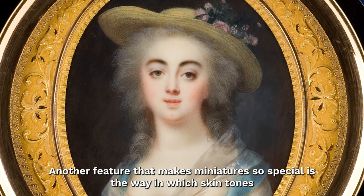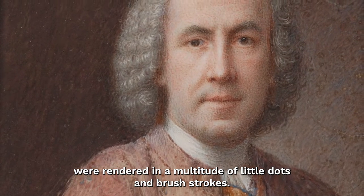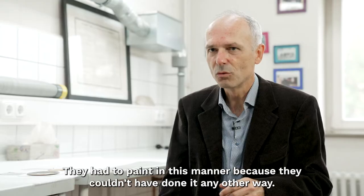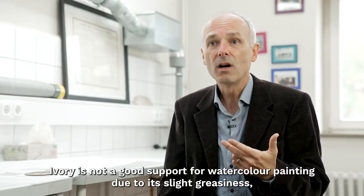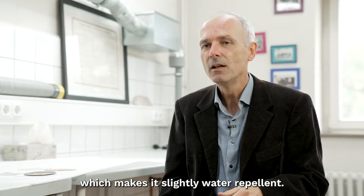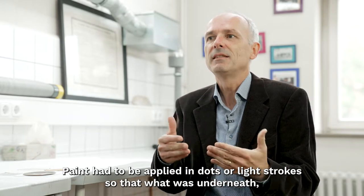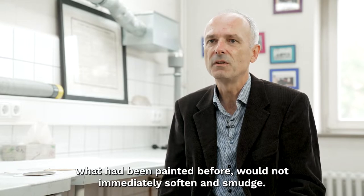What is special about miniatures is actually the technique of painting the flesh tones, which consists of many small dots and strokes. This was not a quirk of miniature painters — they simply had to paint this way, because there was no other option. Ivory is not a very good painting ground for watercolor: it is slightly greasy and slightly water-repellent, so the paint had to be applied in dots or strokes so that the underlying, previously painted layer would not immediately soften and smear.